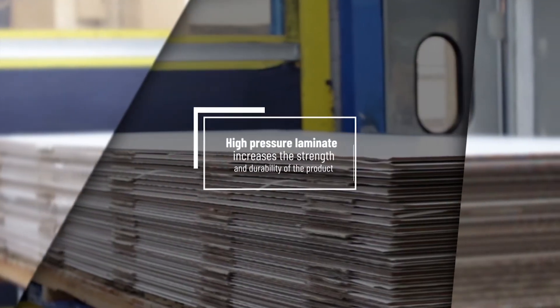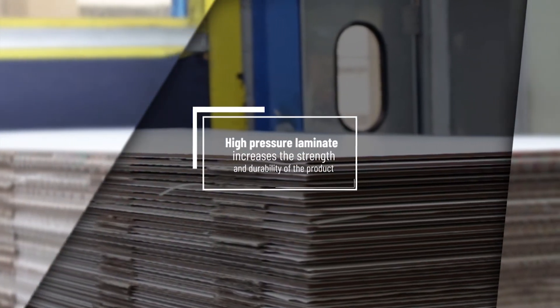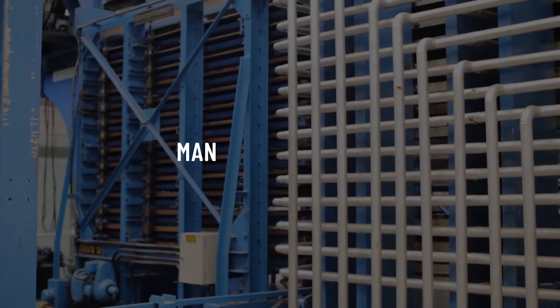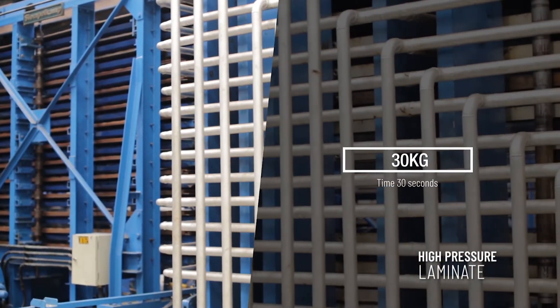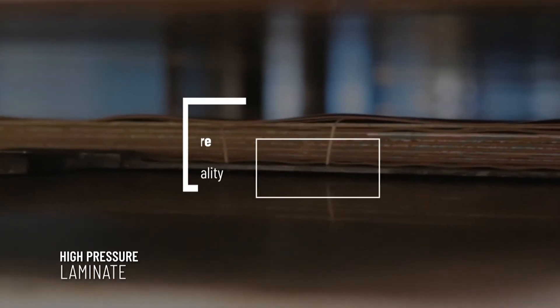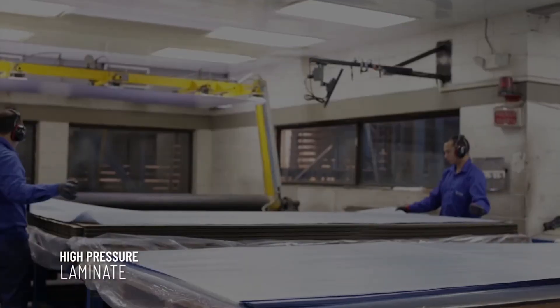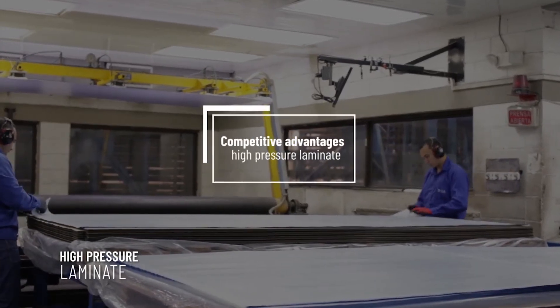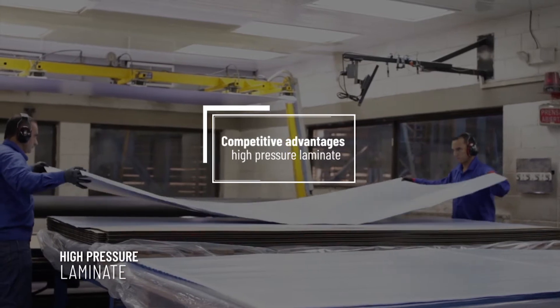The composition of HPL considerably increases the strength and durability of the product. The manufacturing cycle of high-pressure laminate, with greater time and pressure, allows obtaining a monolithic product of higher quality. Composition and manufacturing of HPL generate competitive advantages in its performance attributes.